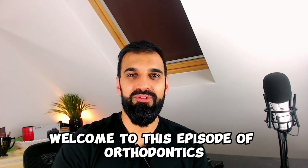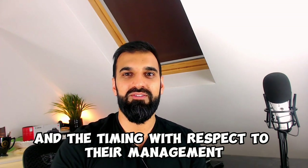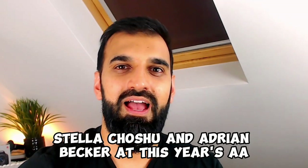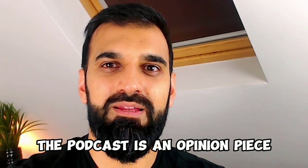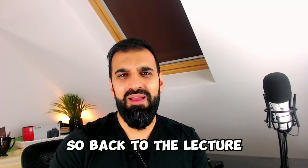Welcome to this episode of Orthodontics in Summary. Today's podcast is looking at impacted teeth and the timing with respect to their management. This was an excellent lecture given by Stella Choshu and Adrian Becker at this year's AAO. Just to recap, the podcast is an opinion piece and may not be 100% representative of the original lecture — it is the opinion of myself and the Orthodontics in Summary team.